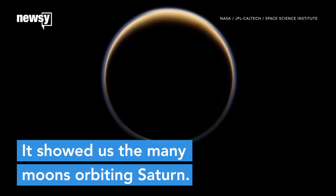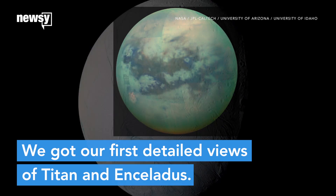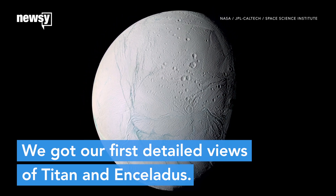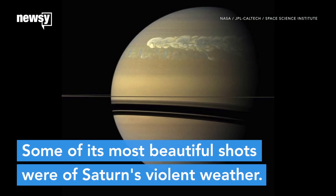And it showed us the many moons orbiting Saturn. We got our first detailed views of the Earth-like moon Titan and the icy moon Enceladus, both of which might support extraterrestrial life.